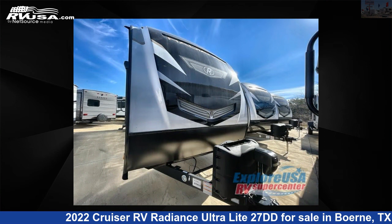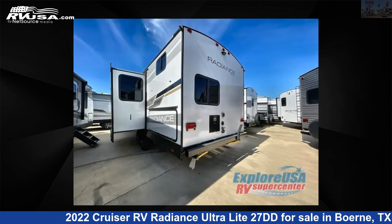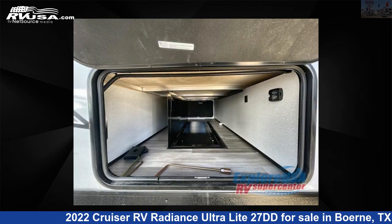This new Cruiser RV is 31 feet 0 inches in length and features one slide-out, sleeps eight, and 46 gallons fresh water capacity. The floor plan layout of this travel trailer features bunkhouse, front bedroom, and two entry/exit doors.